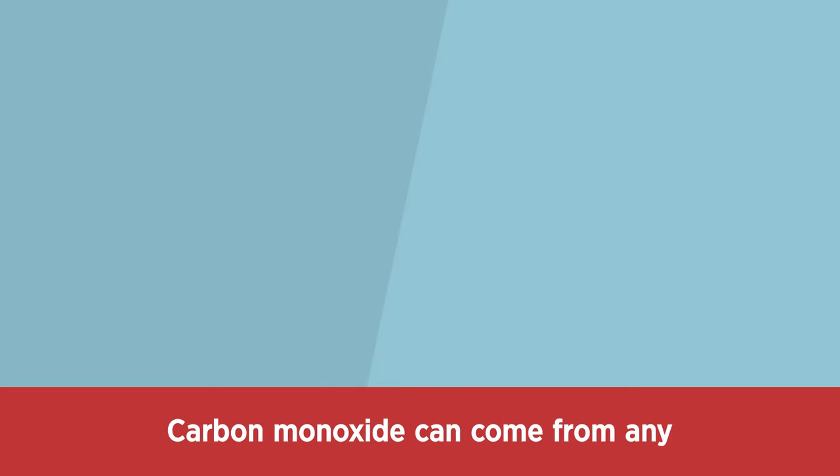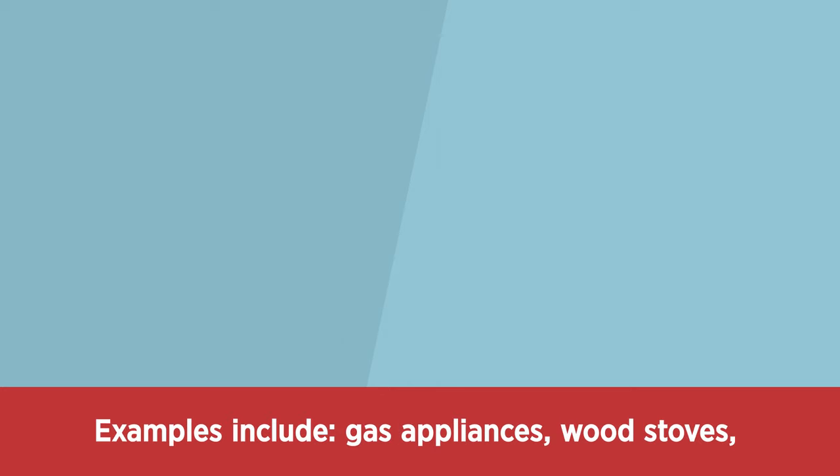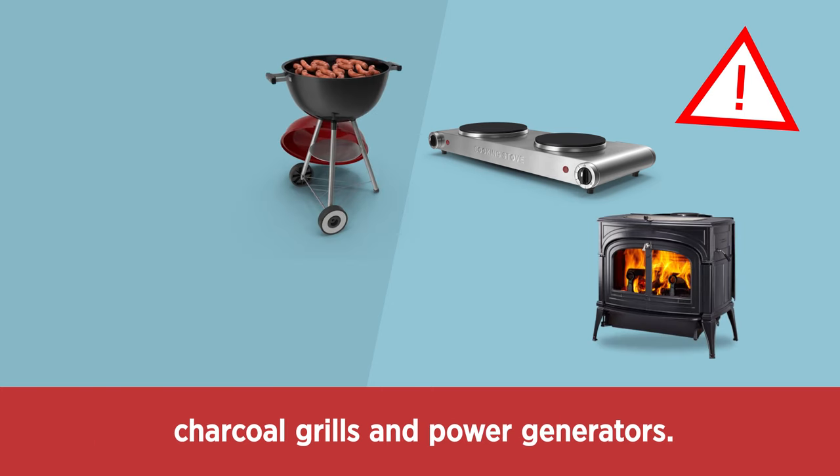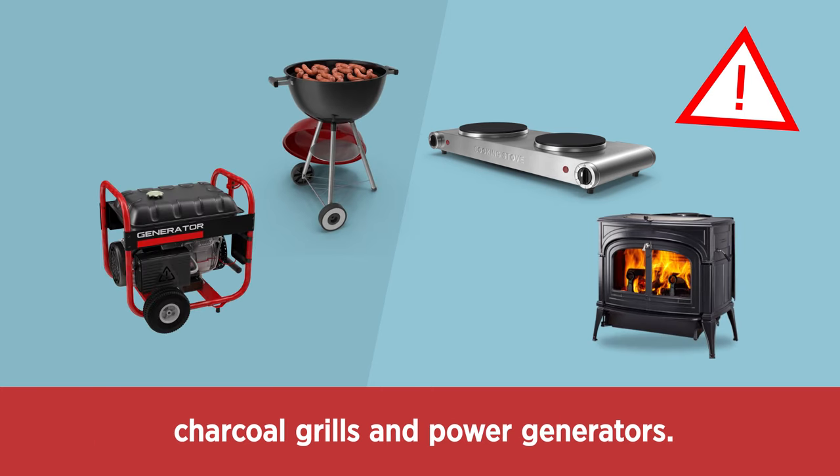Carbon monoxide can come from any fuel-burning appliance in your home. Examples include gas appliances, wood stoves, charcoal grills, and power generators.